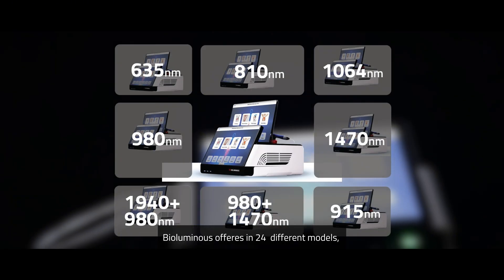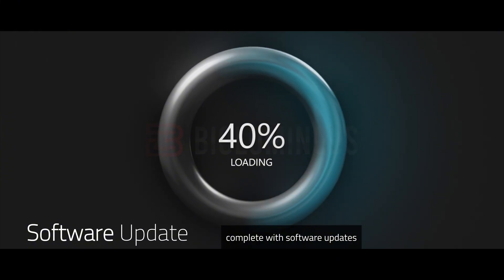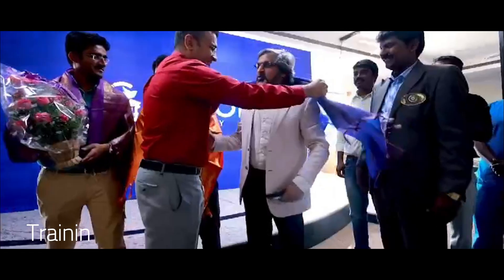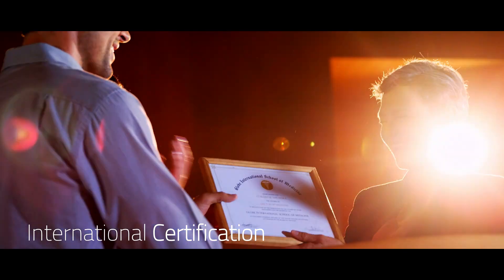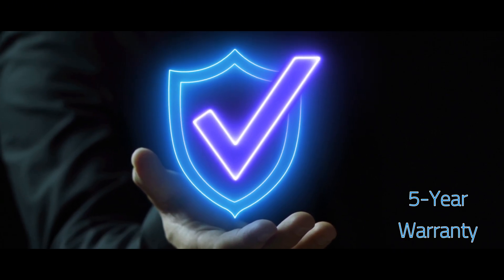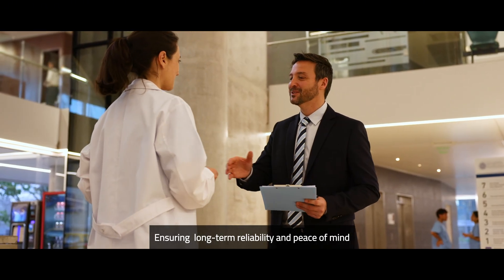BioLuminous offers 24 different models, complete with software updates, pre-programmed surgical procedures, and hands-on training support, all backed by international certifications. BioLuminous is also backed by a five-year replacement warranty, ensuring long-term reliability and peace of mind.